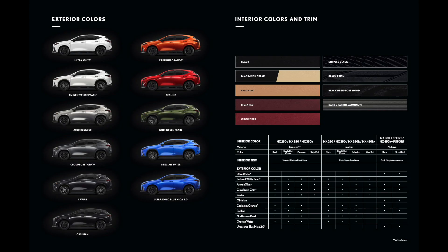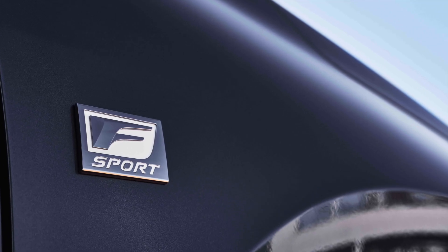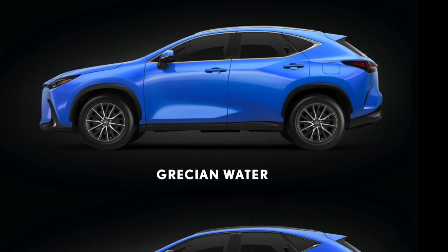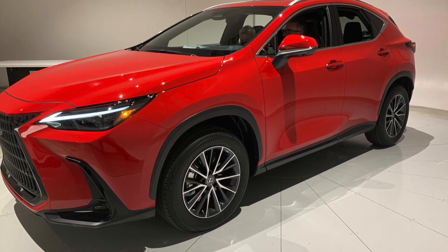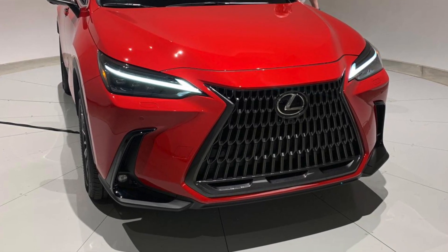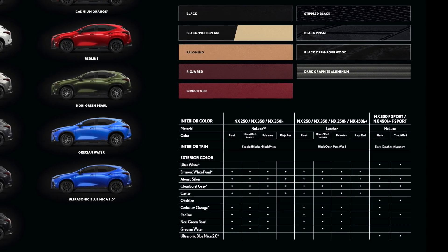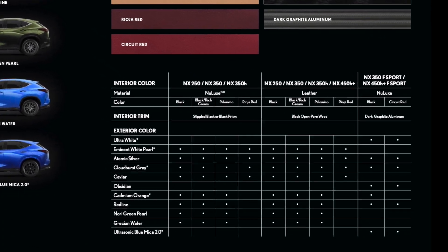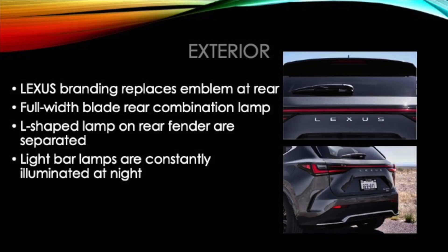There are 11 exterior colors. Some will be specific to our F-Sport models, with great new additions like Grecian Water Blue, and Redline replaces Matador Red Mica as the new red on the 2022 NX. For more details about trim combinations, make sure to check out the brochure link in the description below. There are some really nice striking changes to the exterior of the vehicle.